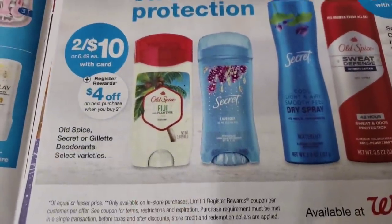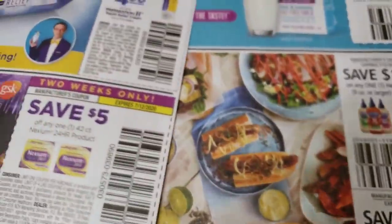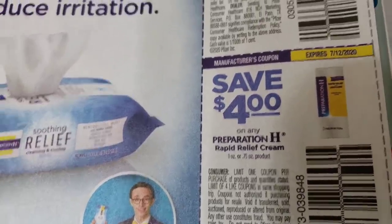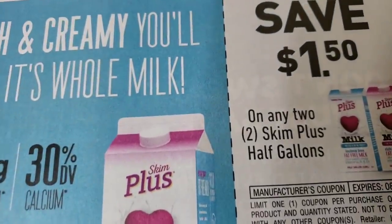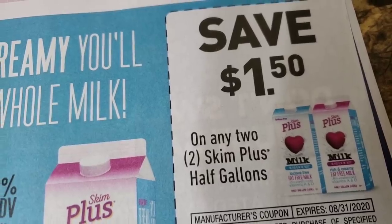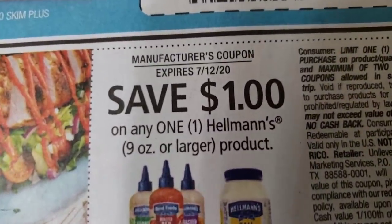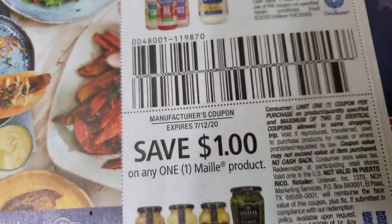Over here we have two for ten with your card and the Rescue Reward — four dollars off your next purchase when you buy two. Those items are also Fetch Rewards and I bought an item too, so we can definitely do that. What is this? Preparation H — one dollar off, four dollars off, five dollars off. Nexium two dollars off. We have a one dollar off on some milk — any two scan plus half gallons — and fifty percent off.